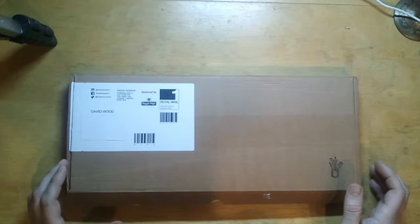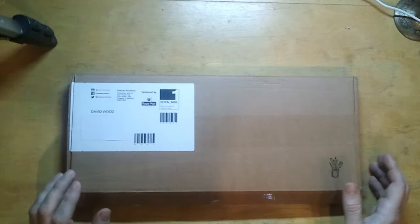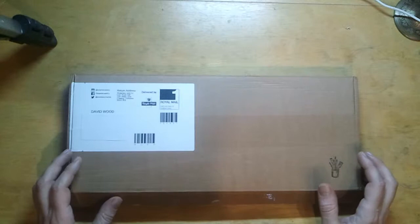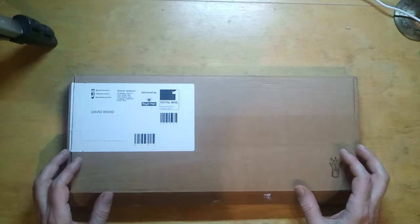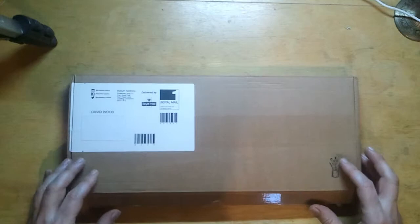Hello everyone. I thought I'd share the opening of my first ever purchase from Rosemary and Co, which are artists' brush manufacturers. I've been dying to buy some of these brushes for a long time. They've apparently got a lot of good feedback and are a delight to use. This is my first order and I decided to treat myself, so I'm going to open this for you now.